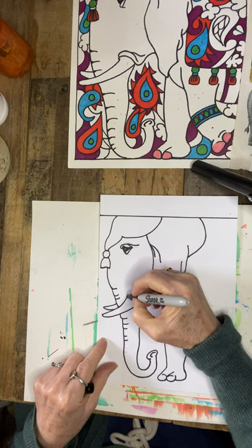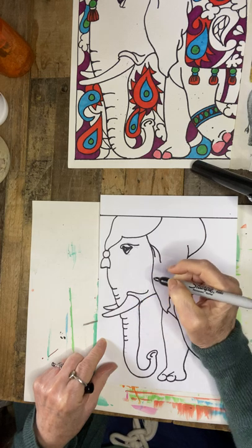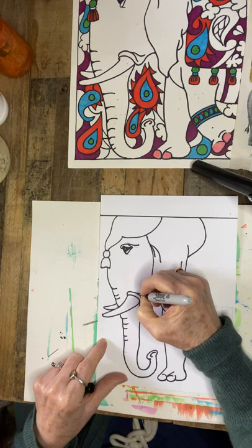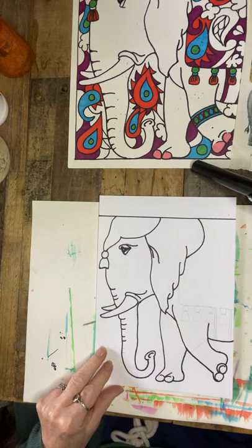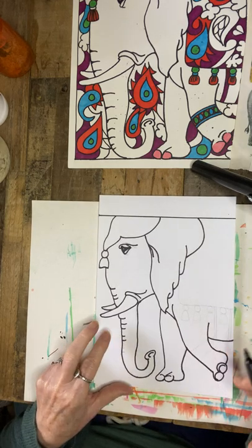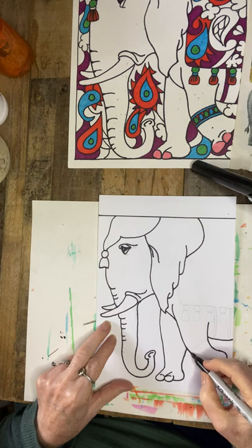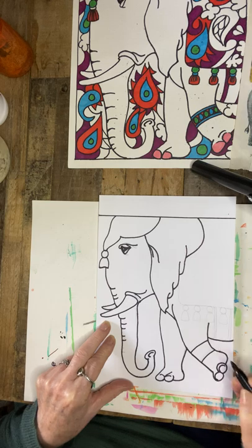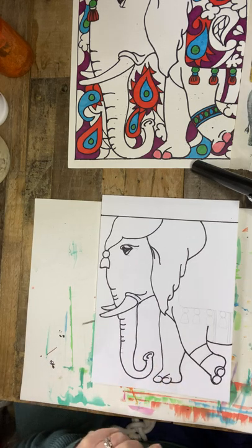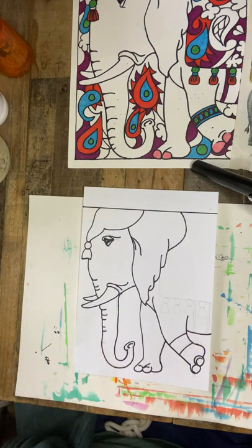Now go back up to the tusk and add a little more detail — make a curve that curves away and up, then draw another line coming slightly downward. On this particular elephant, you could do two ankle bracelets that they're wearing, or just one on one of the legs. Then we're going to do the blanket on the back of the elephant.